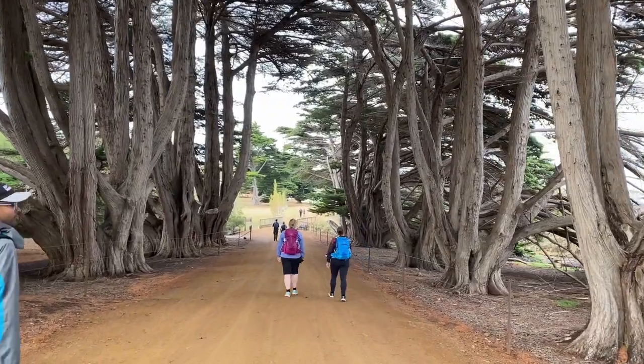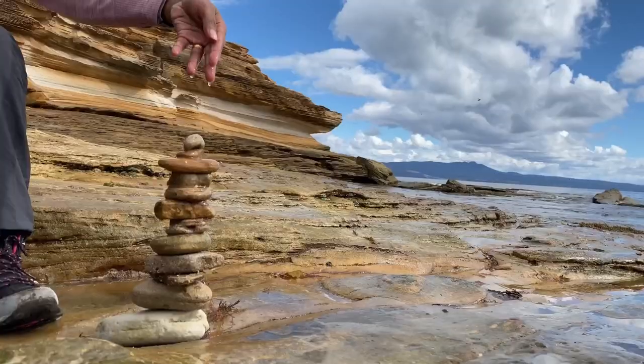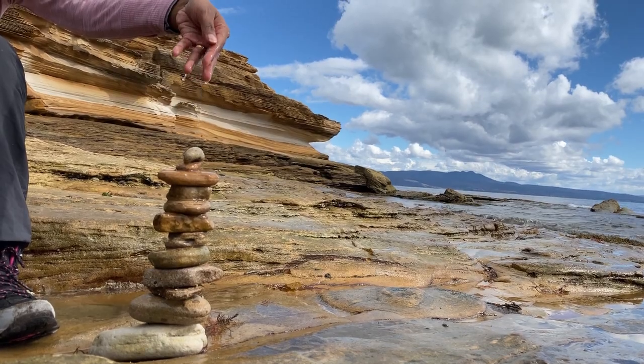When I was first planning our Tasmania trip, Maria Island was not at the top of the list, but we are glad that we allocated a full day tour by bicycle to visit Maria Island. Here's my guide on visiting Maria Island.